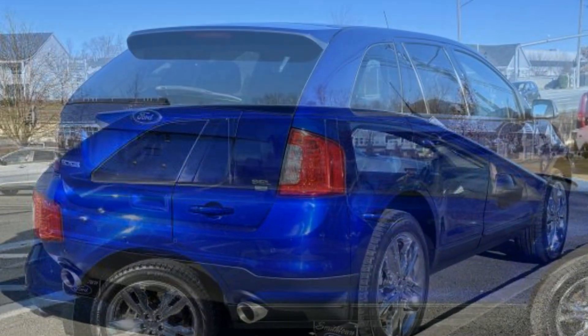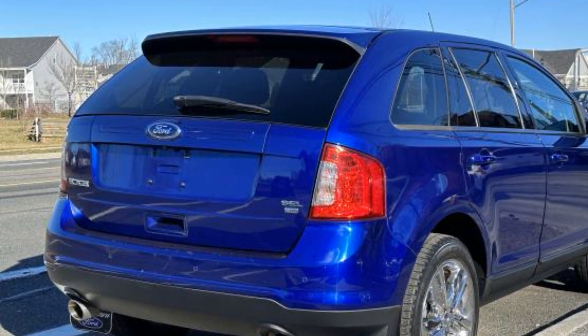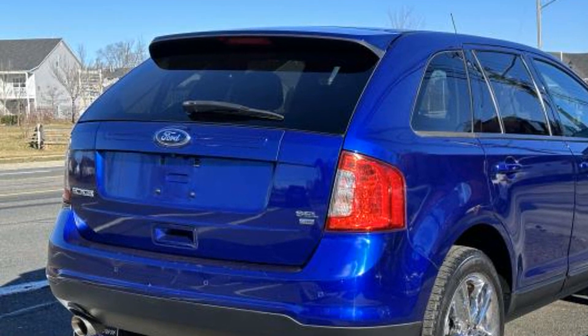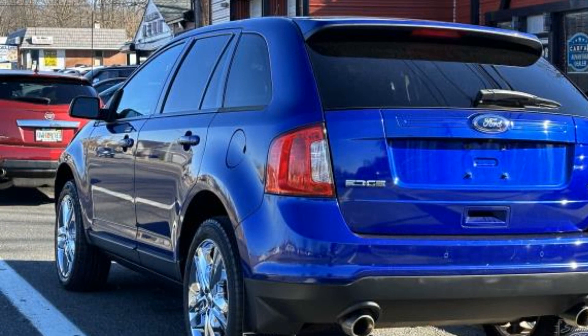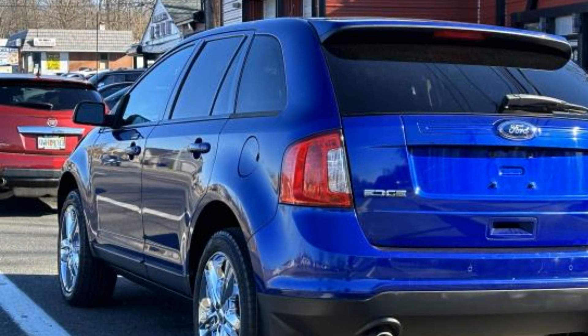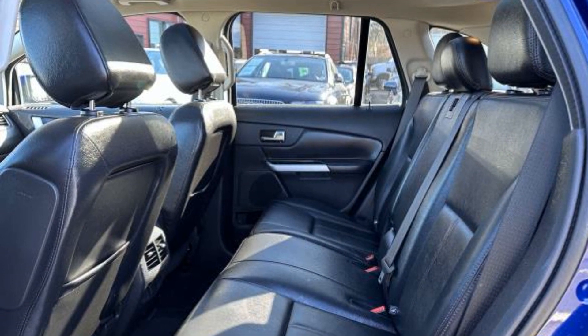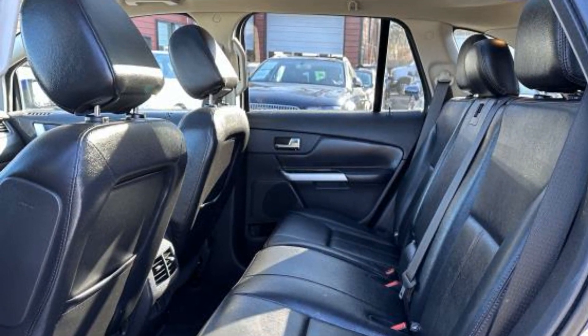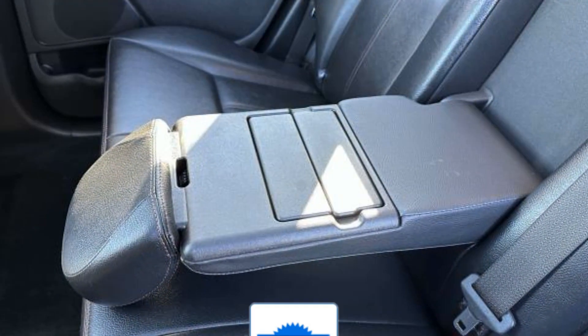Power driver seat, Bluetooth, power outlet, rear spoiler, keyless entry, steering wheel audio controls, engine immobilizer, automatic headlights, auto dimming rearview mirror, auxiliary input, leather wrapped steering wheel, stability control, passenger side airbag sensor, and adjustable steering wheel.